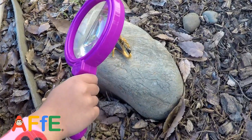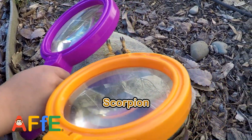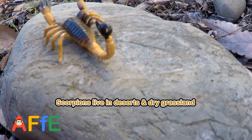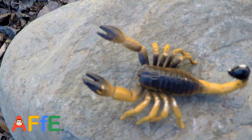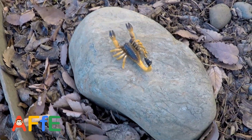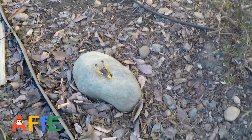Look! What is that? It's a scorpion. They live in deserts and dry grasslands, isn't it? Where's the stinger? Here, on the tail. You better be careful, huh?